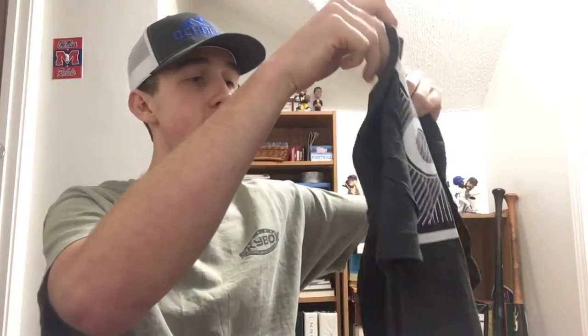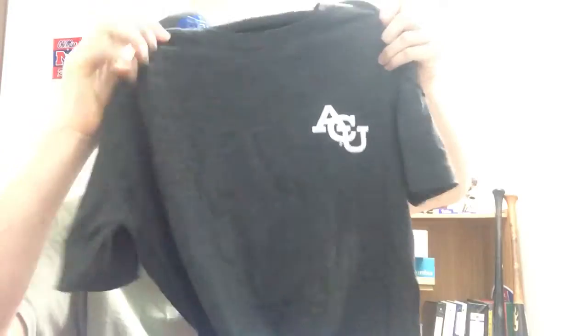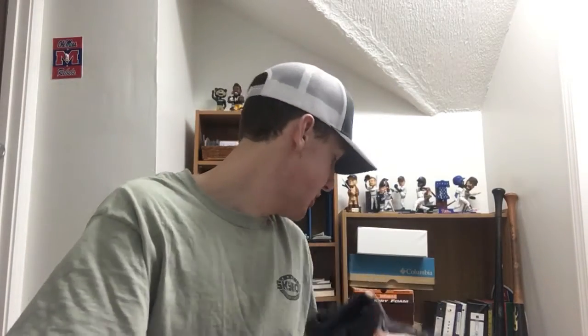Also inside from Albany Christian University: a pin, a postcard, and a sticker. Most of all, there's a t-shirt — size adult large — that says 'ACU' on the front, which stands for Albany Christian University, and on the back it says 'Wildcats.' Thanks to Albany Christian University's Office of Admissions for the fan pack — really appreciate it.